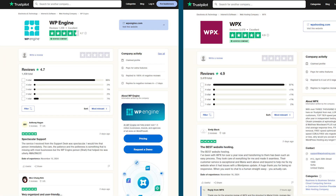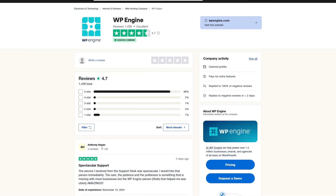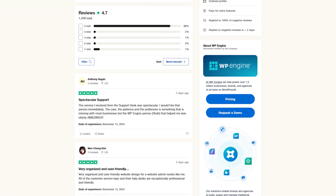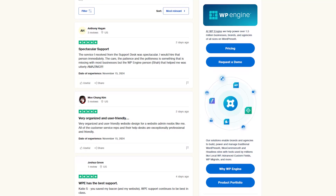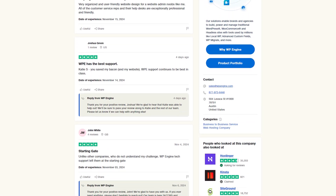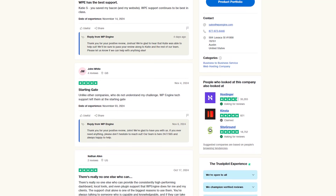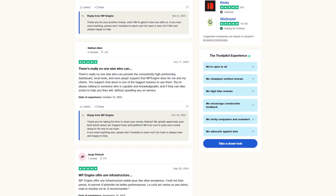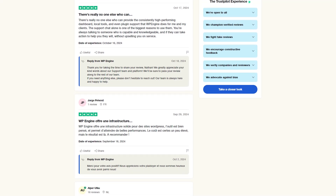Moving on to user experience, WP Engine and WPX Hosting both get positive reviews, but for different reasons. WP Engine is praised for its reliable performance, robust security, and ability to handle high traffic, making it a popular choice among businesses. However, some users feel that WP Engine is a bit limited if you like having full control over your hosting setup or need a lot of customization options, and their managed hosting might feel restrictive.